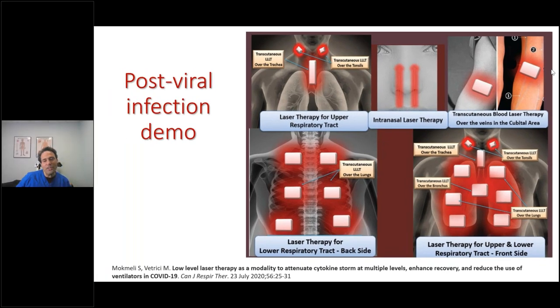Let me show you what to do with COVID-19. I'll get Stephanie — she's had a relaxing day doing a couple of webinars. She's feeling fine — we'll treat her for post-COVID even though she fortunately hasn't had COVID.